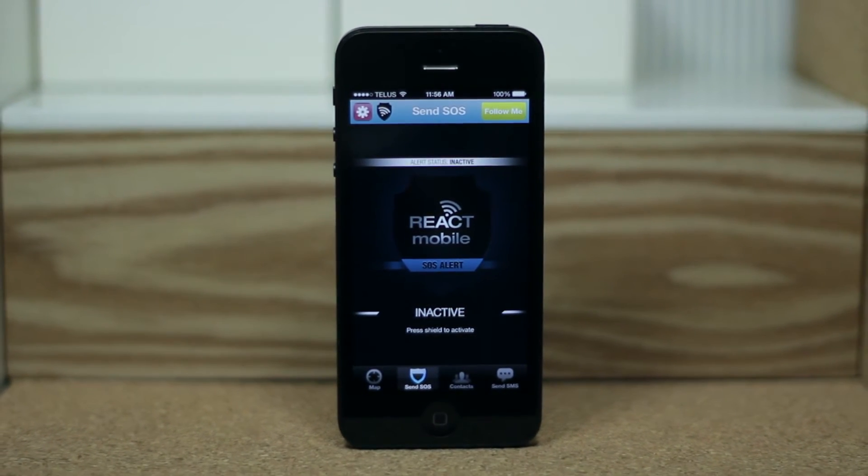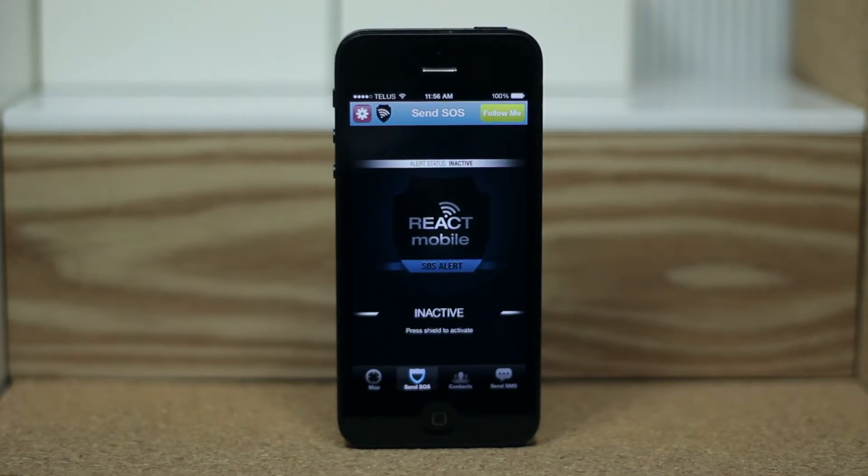Hey guys, how's it going? This is Chris from electronics and today I'll be taking a look at an app called React Mobile, that is available for Android and iOS. So with that said, let's go ahead and get straight into this video.